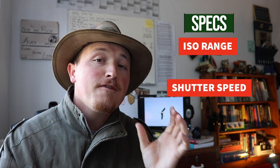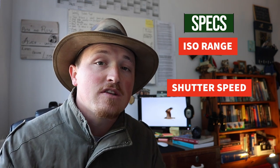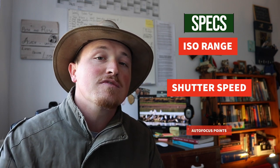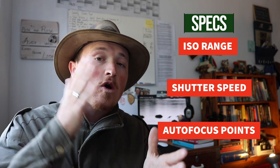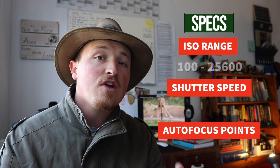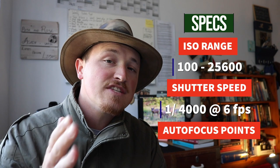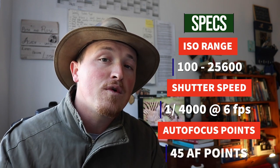Secondly, the specs. For wildlife photography, you generally want a camera that has a decent ISO range for low-light photography. You want a faster shutter speed shooting at a higher frame rate to make sure that you can get those action shots, especially when your subject is moving. You also want to make sure that the camera has a decent amount of autofocus points so that your camera gets onto target a lot quicker, gets in focus, and you can snap that shot as soon as possible. The 77D has an ISO range of 100 to 25,600, shoots at one over four thousandths of a second at six frames a second, and has 45 autofocus points. It also has a 1.6 crop sensor and shoots 1080p video quality at 60 frames a second, so the specs you get for the price are spectacular.